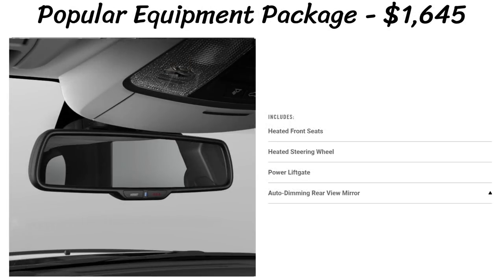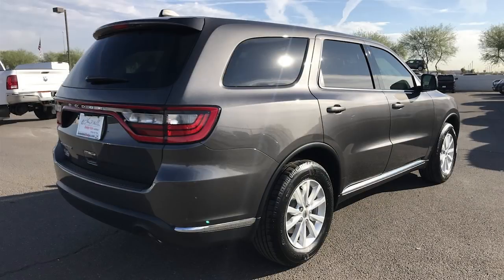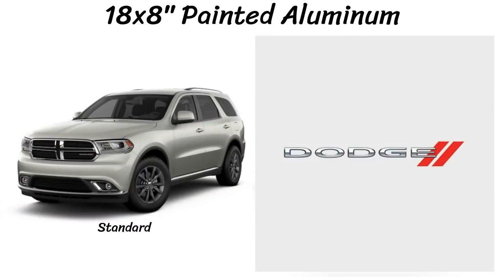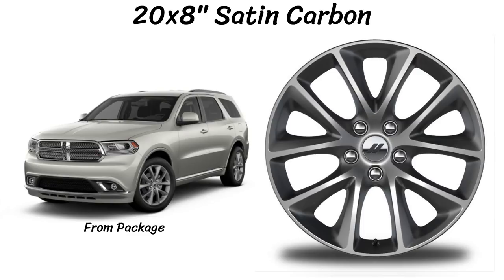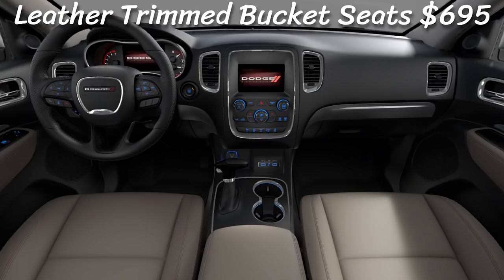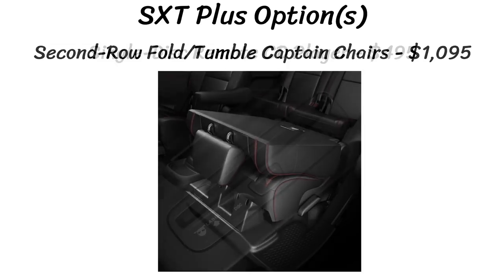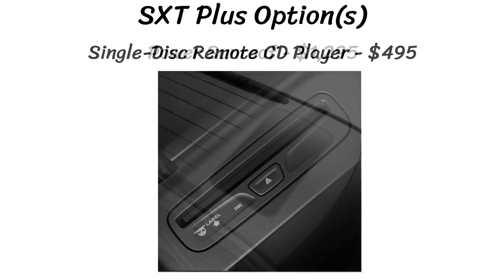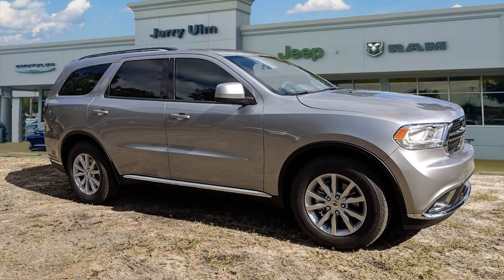The popular equipment group is $1,645 for heated front seats, steering wheel, power liftgate, and auto-dimming mirror. Chrome appearance by Mopar costs $925 and includes a bright pedal kit, chrome exhaust tips, mirror covers, side steps, and more. There's also the third row seating package. The Mopar running board package from last year is no longer available in 2019. There are three wheel offerings: standard 18x8 painted aluminum, plus 20x8 high gloss black and 20x8 satin carbon from the packages. Interior options include leather trim bucket seats for $695, second row captain's chairs for $1,095, a CD player for $495, power sunroof for $1,295, and blind spot detection for $395. The leather seats and blind spot detection are new for 2019 on the SXT Plus.